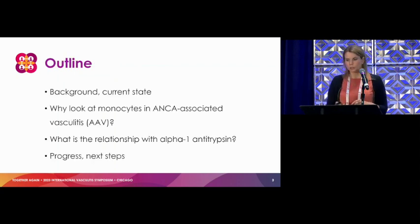Getting into the outline for what we'll talk through: we'll start with some background and current state of management of ANCA-associated vasculitis — probably a little review for this group, not super fresh information. But then we'll get into why we're interested in monocytes, why we're interested in alpha-1 antitrypsin, and then putting those together and what the next steps are going to look like.